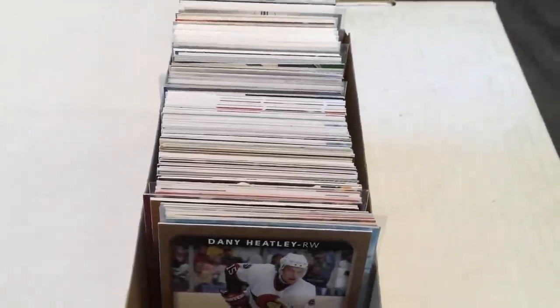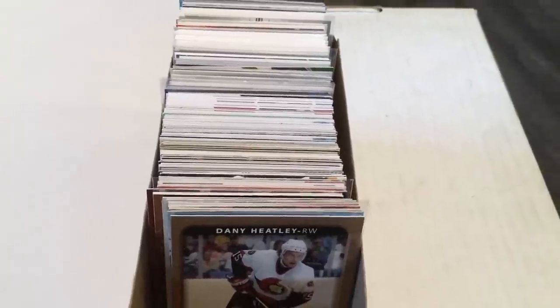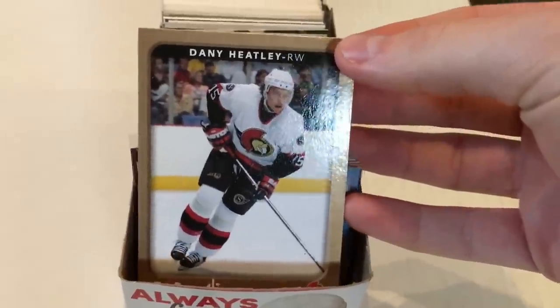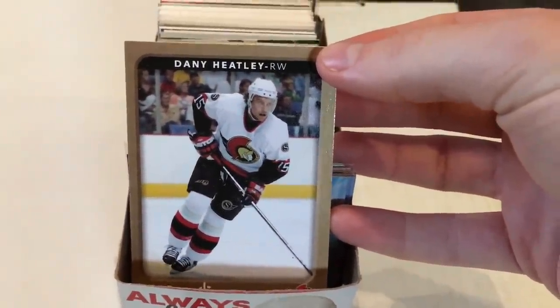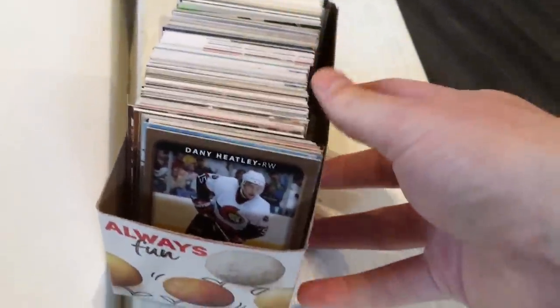First off, this isn't absolutely everything. I do have a lot of base cards still laying around. I have cards I've gotten in person that I have yet to sort. I've got some base cards from you guys — I need to get a binder or something for all my Bertuzzi and Heatley cards, but don't really have a spot for them right now. So they're pretty much all over the place. I've got to get some proper storage for them.